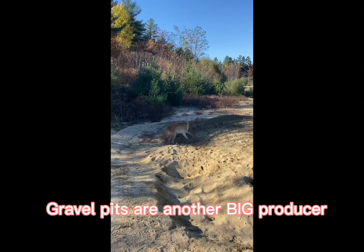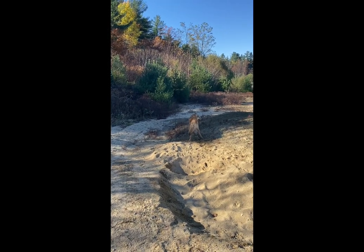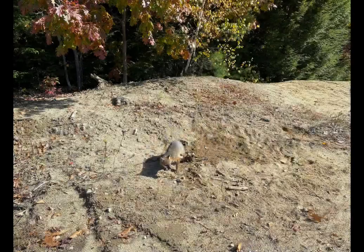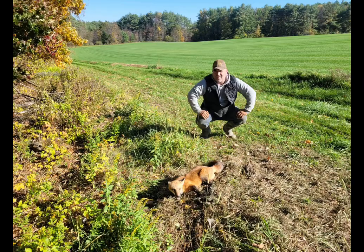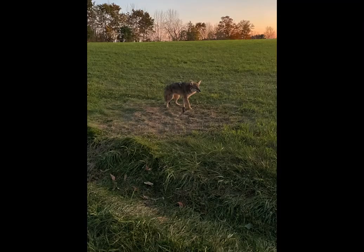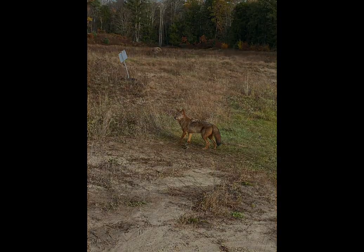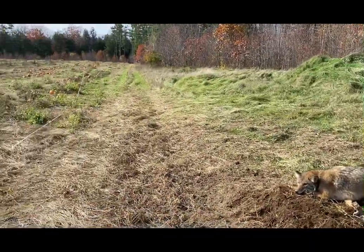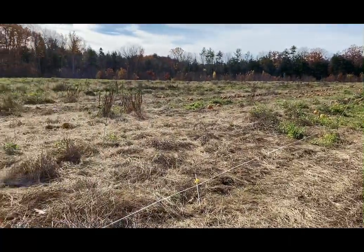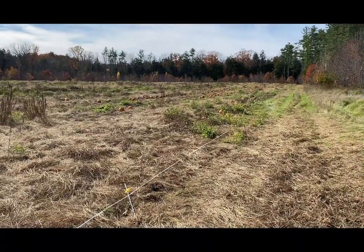Here is another coyote. I don't know what it is with the red coyotes this year, but we have a lot of them. I think this is probably the 12th red coyote that I've caught. Here's another nice location that's produced for me over the years — just a pumpkin patch this year. Usually last year it was potatoes, and sometimes it's corn.